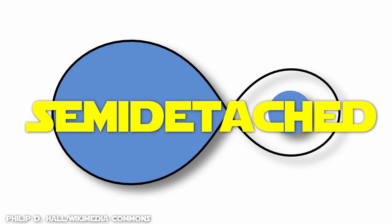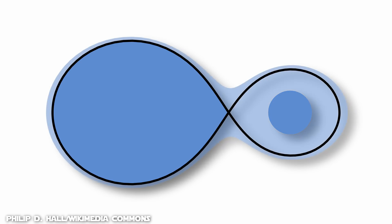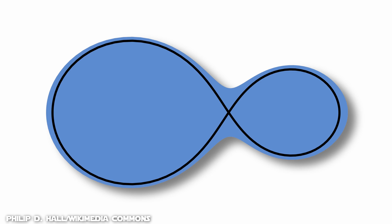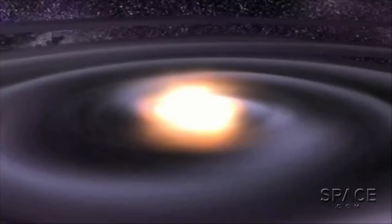Semi-detached binaries are binary stars where one component fills the binary star's Roche lobe and the other star does not. In other words, gas from the surface of the lobe-filling donor star is transferred to the other accreting star, often forming a disk around the latter. And finally, a contact binary is a type of binary star in which both components fill their Roche lobes. The uppermost part of their atmospheres form a common envelope that surrounds both stars. Such stars can merge with each other given enough time, as the friction of the envelope breaks the binary's orbital motion.